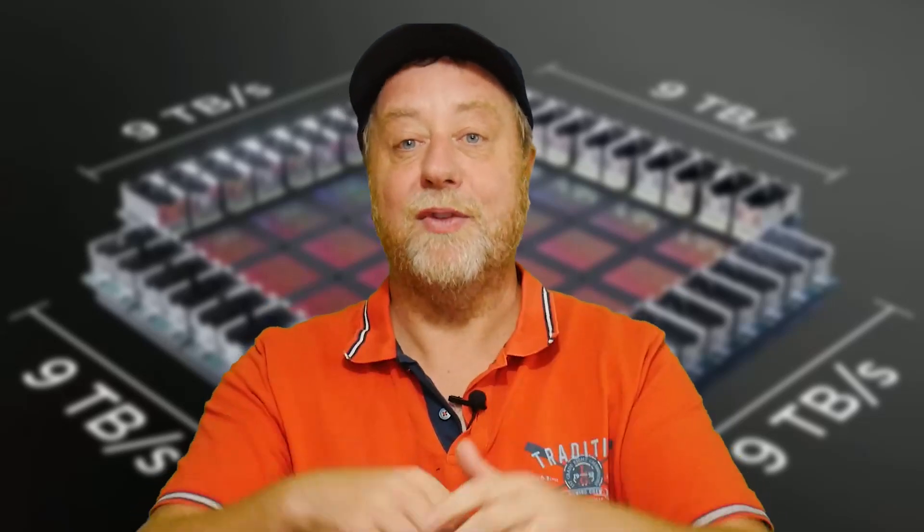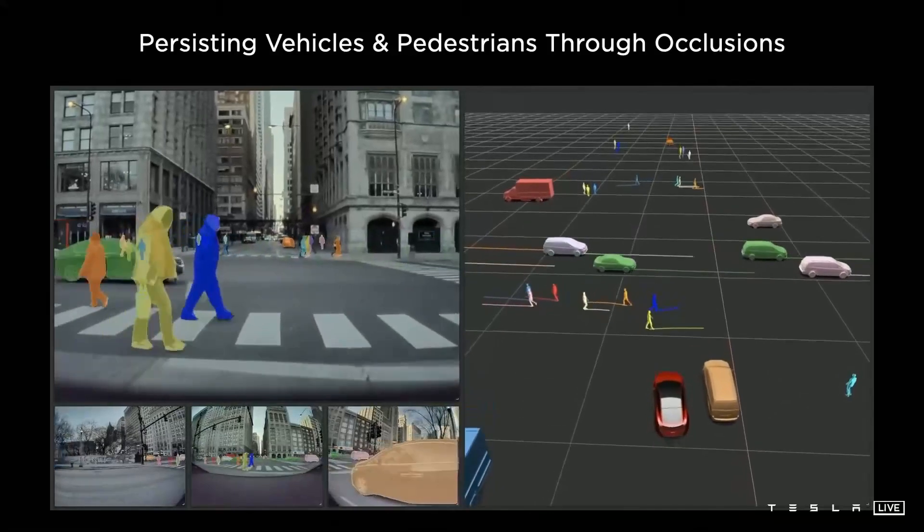Tesla is very famous for its range of electric cars, and one of the things it's trying to do is turn them into autonomous self-driving cars. That means it needs to push the boundaries of machine learning and artificial intelligence, because in an outdoor situation you've got traffic lights, pedestrians, dogs running across the road, junctions, bicycles, buses, cars, and trucks — a whole bunch of things to cope with.